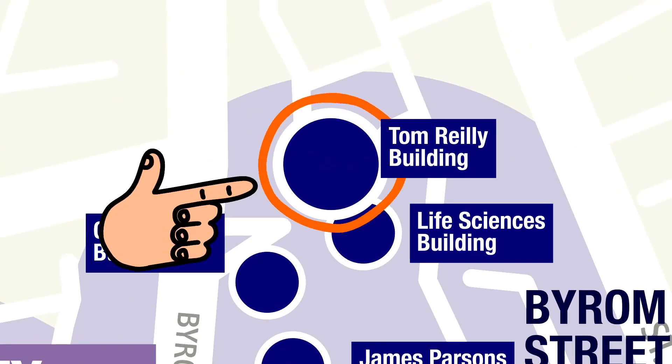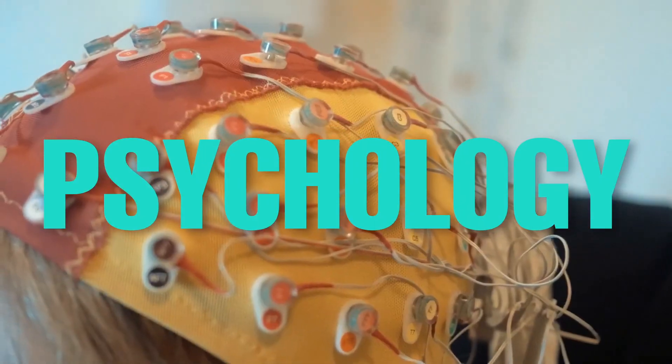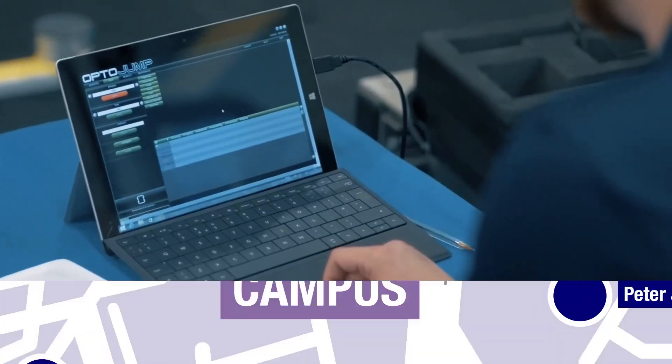The Tom Riley Building is also at Byron Street and is a hub of world-leading sports facilities, and is also home to psychology. And just over the road at Primrose Hill, you might even see those involved in performance, exercise testing or as participants in research projects.